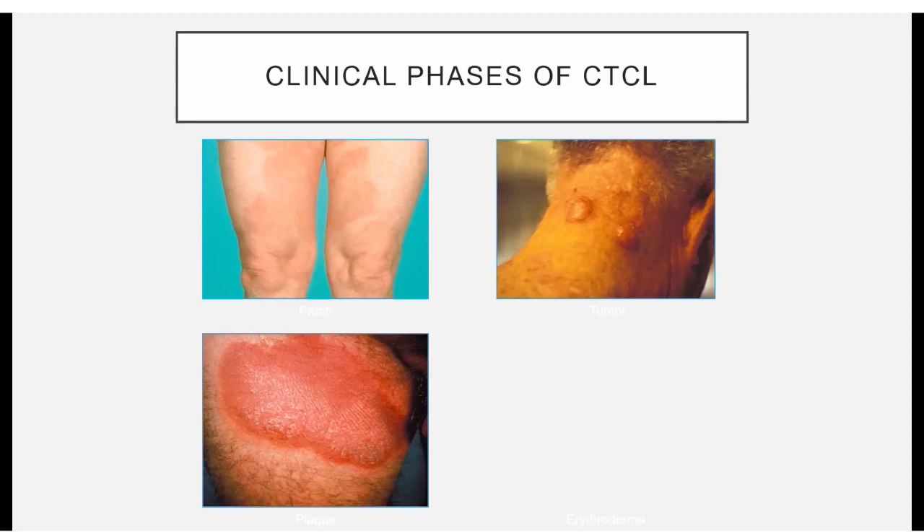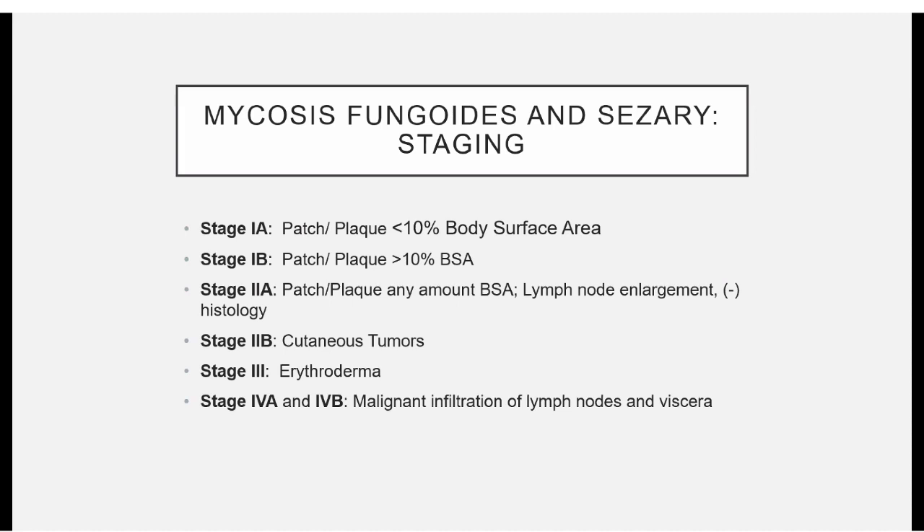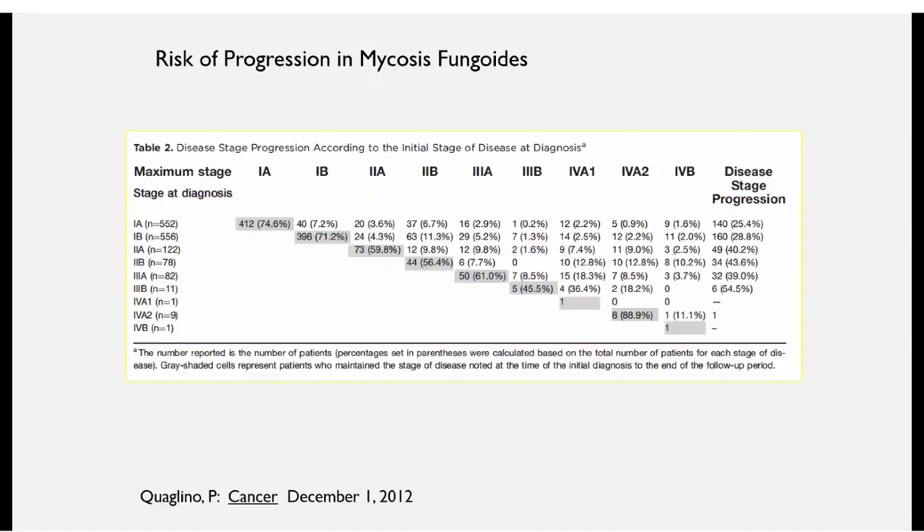Carrie went over the difference between patch and plaque — plaque being slightly elevated — and I won't repeat the staging. But it is mostly in early-stage mycosis fungoides that you would think about using skin-directed therapy, although it can be combined with systemic therapy for more advanced cases. Looking at the risk of progression based on stage, 75% of people who are stage 1A at diagnosis will stay that way, but there are small numbers who will advance, and the risk seems to go up based on the stage at diagnosis.